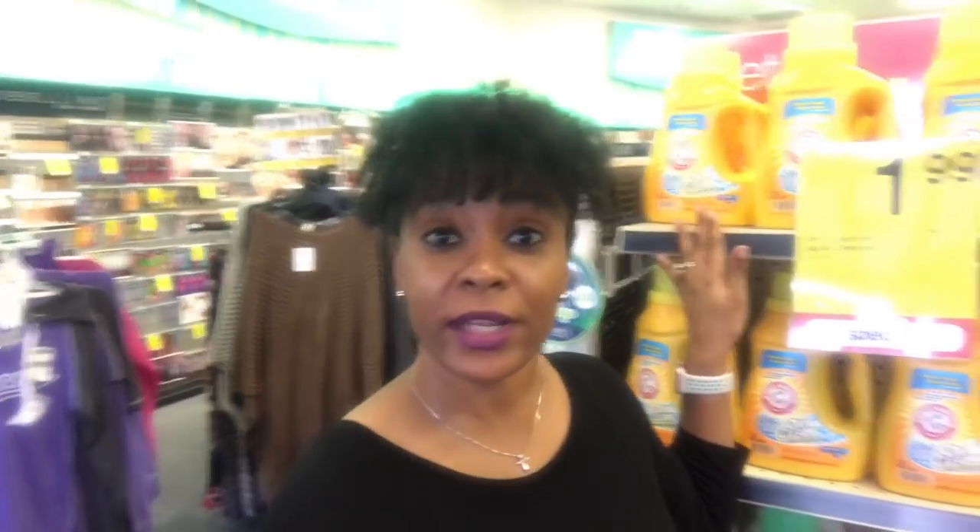All right guys, so I'm inside CVS now. I'm going to start with the Arm & Hammer detergent — great deal this week. It's going to sell for $1.99. You have $1.00 manufactured coupons out there in your inserts — I didn't get any in mine unfortunately — but they're on sale for $1.99, so with that $1.00 coupon it's going to make them $0.99. This same deal is also going on at Walgreens, so if you don't make it to CVS, you can get it at Walgreens for $0.99 as well.